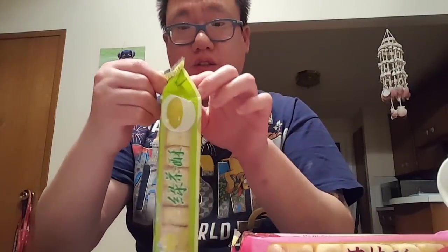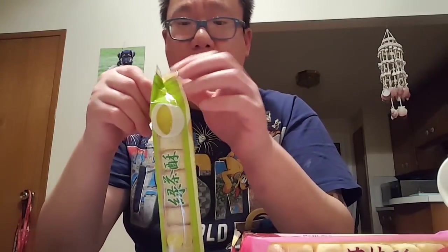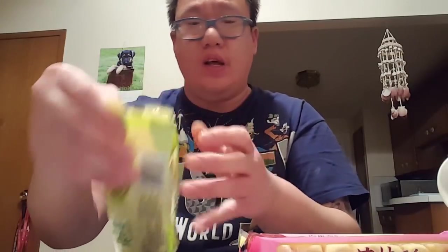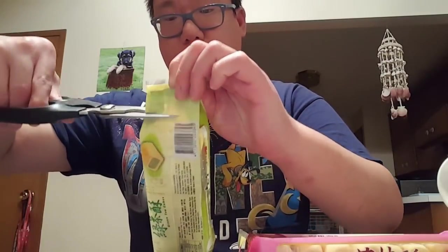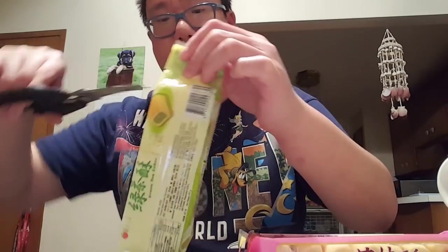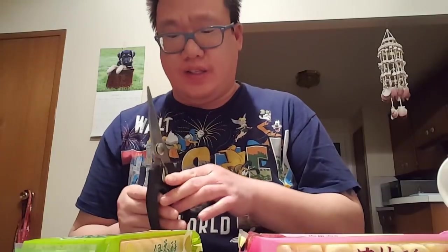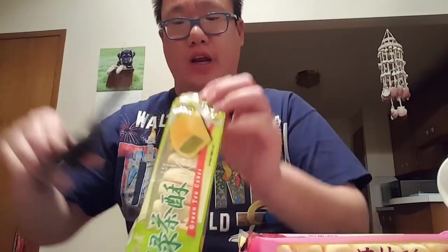I'm very eager to try it. You can always find it at your local Asian store — it's a must. It might not be this exact brand but they might sell something similar. You know it's authentic when it says 'made in Taiwan.' If it says it's made in other places, it's probably not as authentic.